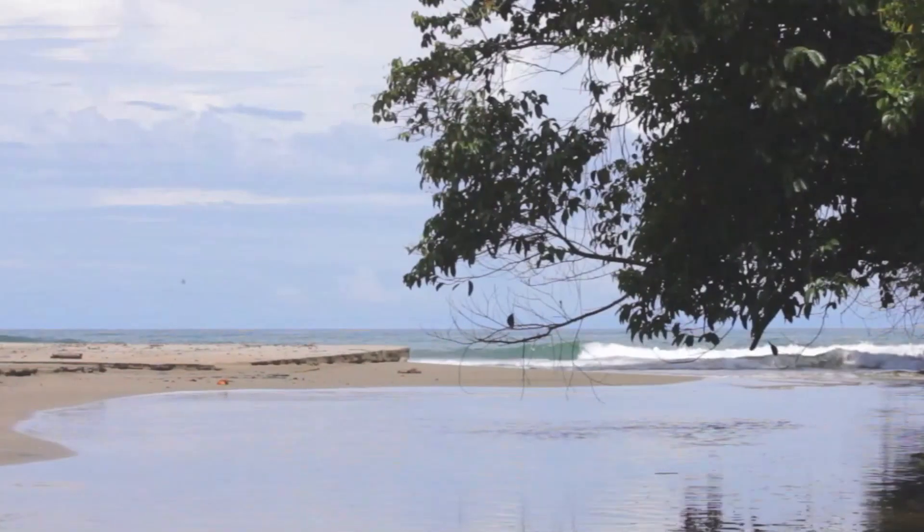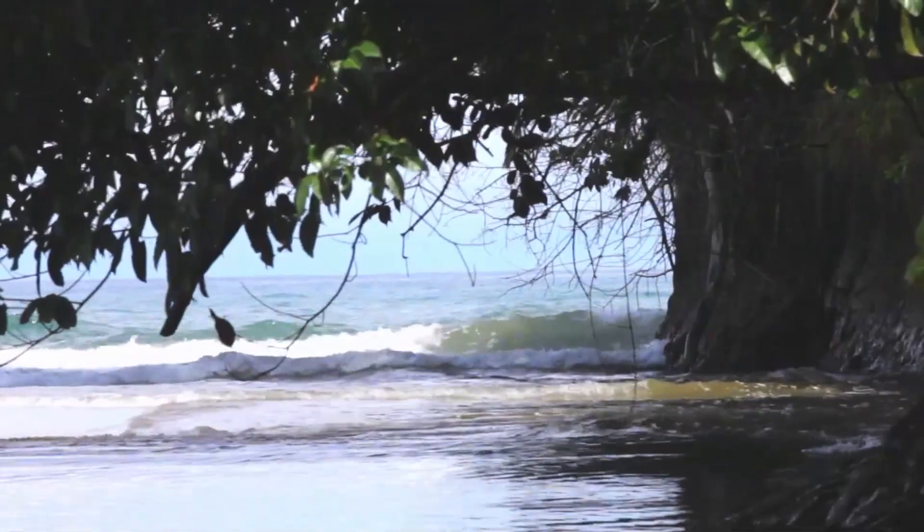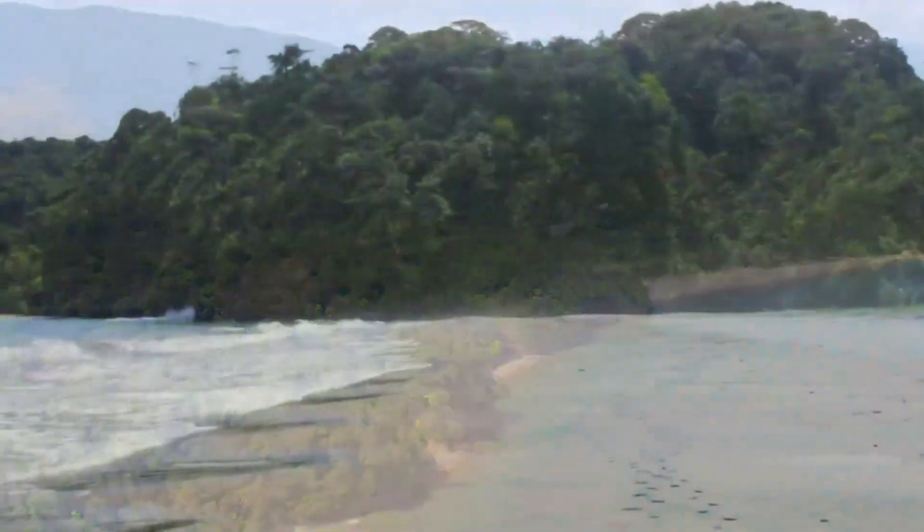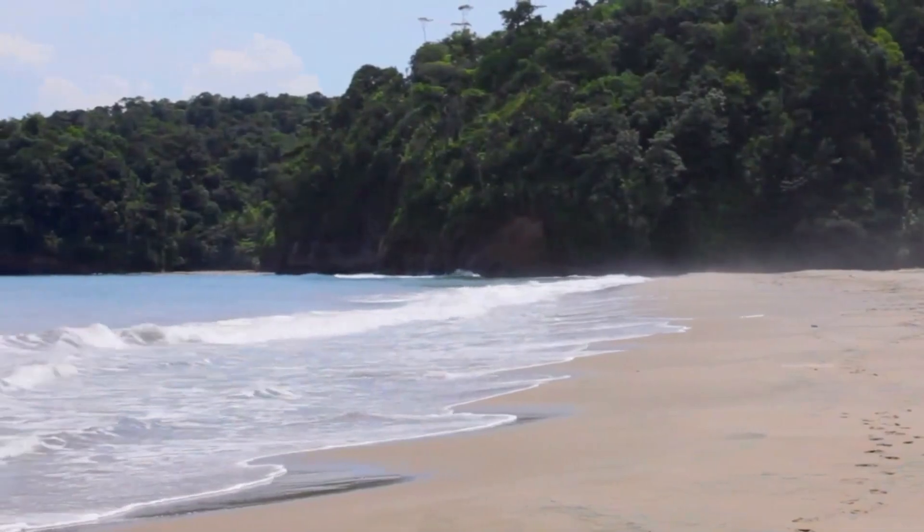This is more than a unique investment opportunity. Playa Blanca is the only fully titled property available for sale in this region, making it the most secure and lucrative investment opportunity available.